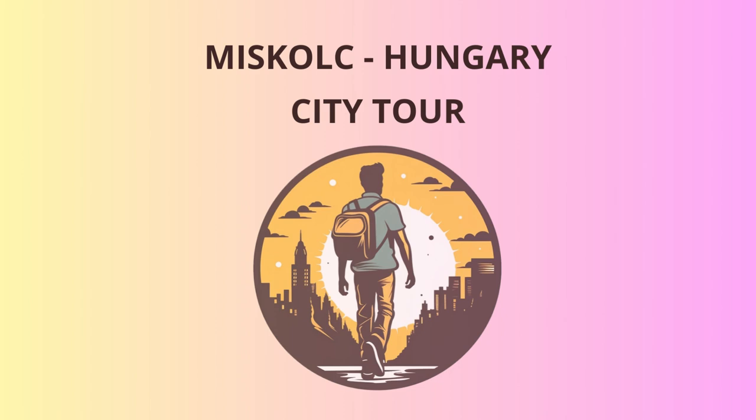And there you have it, intrepid travelers — a whirlwind tour through the history, nature, and culture of Mishkoltz. I hope you enjoyed the adventure as much as I enjoyed guiding you through it. Remember, in Mishkoltz, every corner has a story to tell, and every experience is a memory to cherish. Safe travels and come back soon for more unforgettable tales and jokes. Cheers!